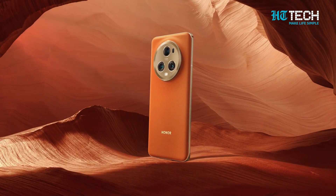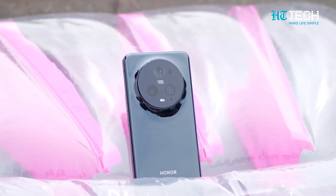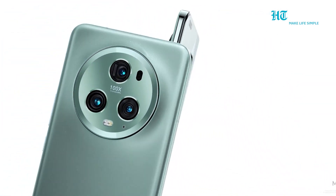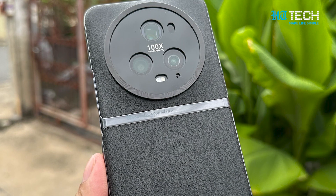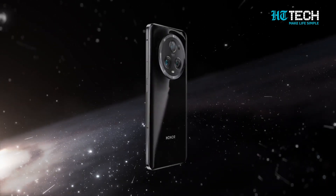So, get ready to make this flagship device your own. Experience the epitome of innovation and style with the Honor Magic 5 Pro. Its breathtaking display, remarkable camera capabilities, powerful performance and reliable battery life makes it the ultimate companion for your digital journey. Stay tuned for more updates and get ready to unlock the magic of the Honor Magic 5 Pro.